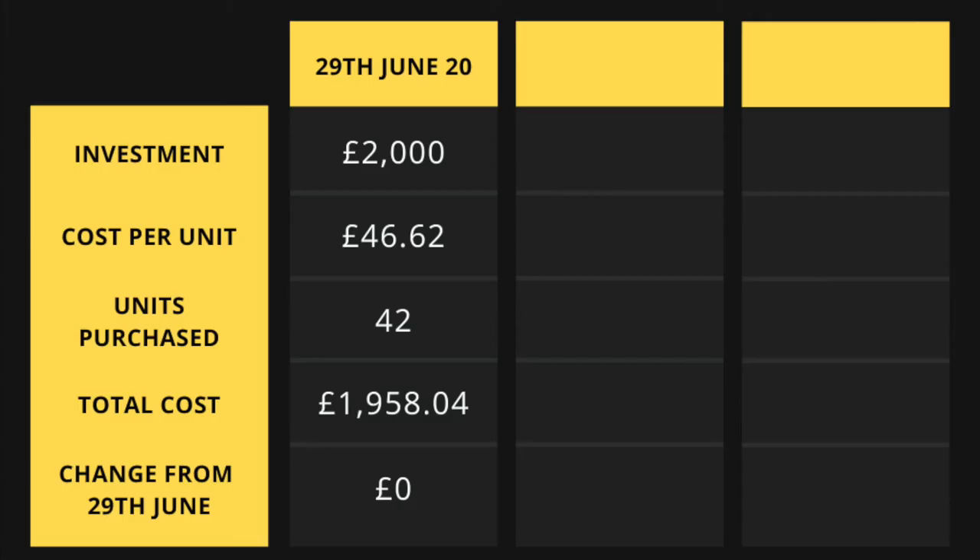So, on Vanguard's platform you're buying a small piece of 508 of the largest companies in America. Let's say for argument's sake you had £2,000 to invest right now. At the time of recording, that £2,000 would buy you 42 units at a cost of £1,958.04, leaving you a small amount of surplus cash of £41.96. Don't worry — we're going to come back to that amount later in this video.